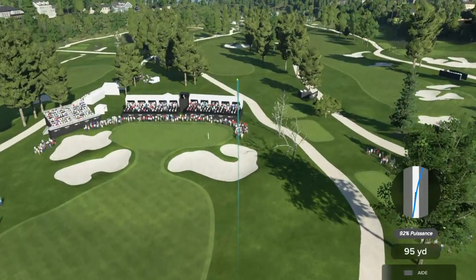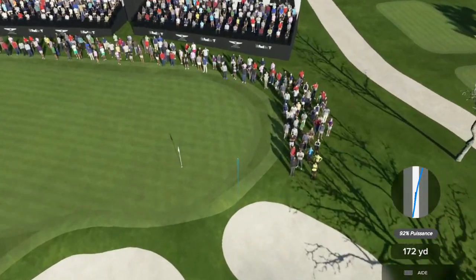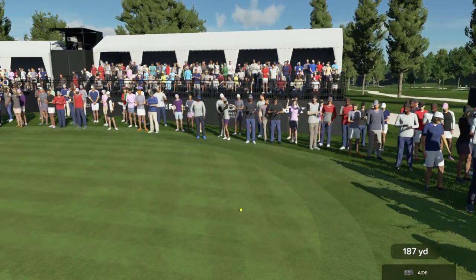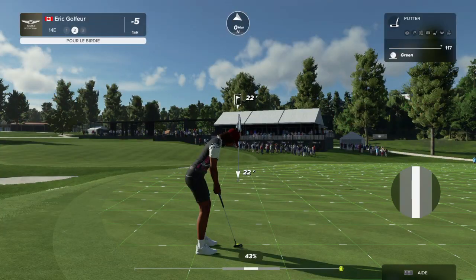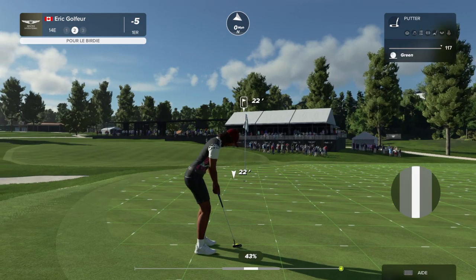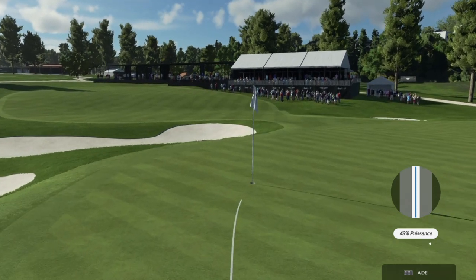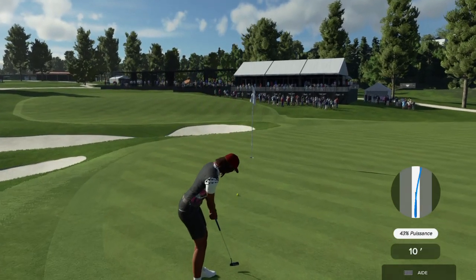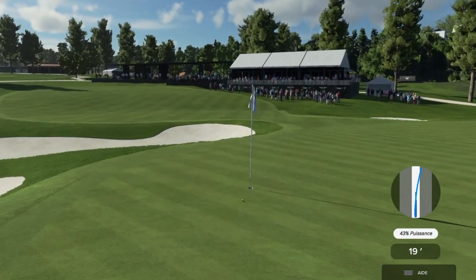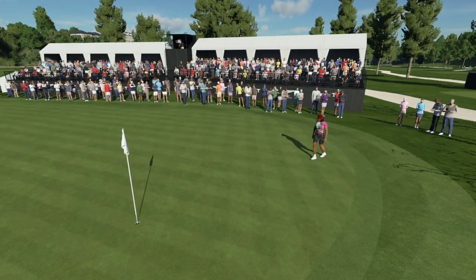Going with a six iron here. Nicely done. Never seen a scorecard that doesn't look good with a two on it. That's a big time putt, that one, and their rival knows it too.